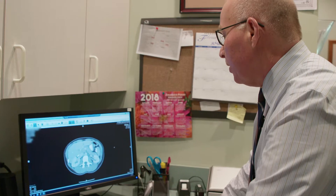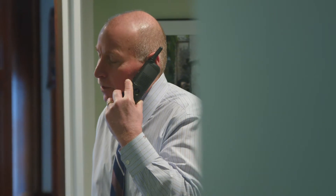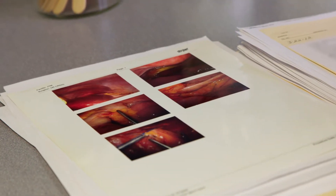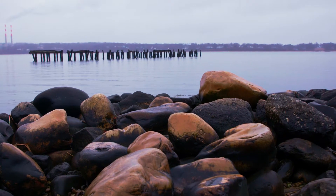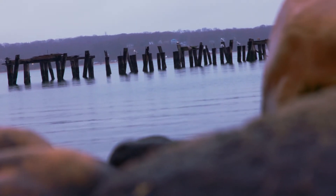Laparoscopic colon surgery is considered an advanced laparoscopic procedure. There are certain advanced skills that you need to have to be able to perform the procedure safely and successfully. There are situations where laparoscopy does not provide a significant advantage to the patient, and therefore you have to make a decision as to what's best for the patient.